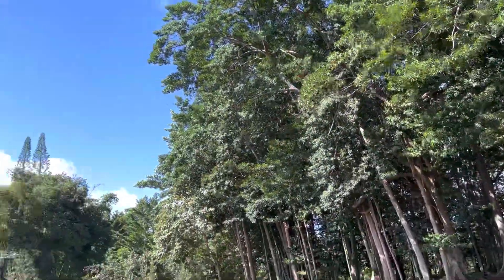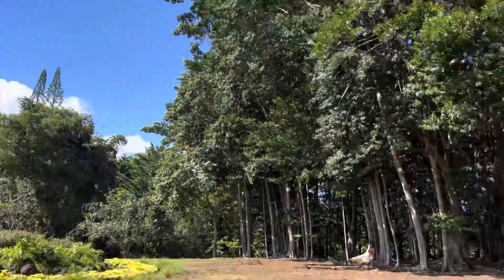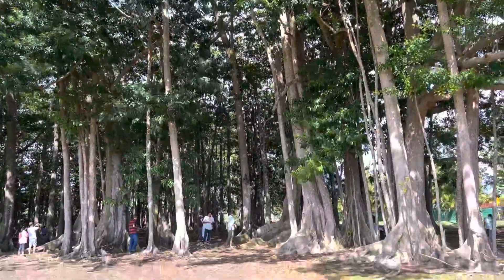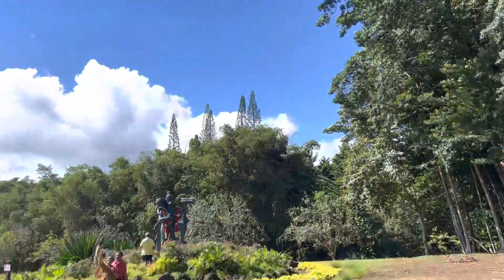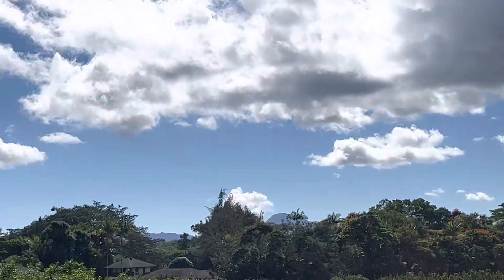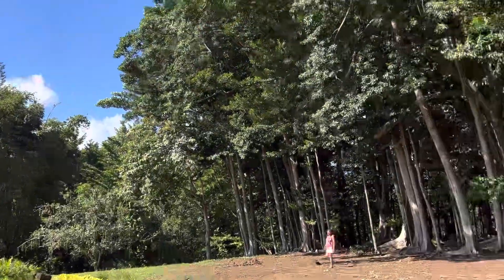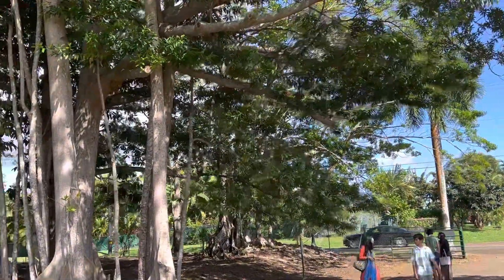This is a place in a Hindu Monastery where they have all the trees that have medicinal properties. They also have a very ancient Rudraksha tree — you can see some of the fruits falling down. They have a big Lord Hanuman statue. People can come, park their cars, and take a nice walk among these trees.